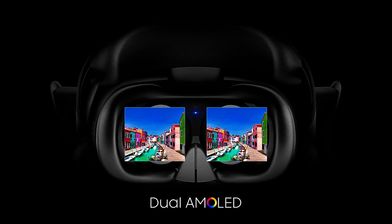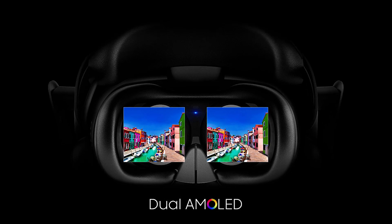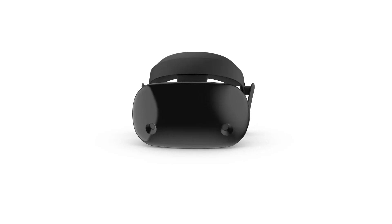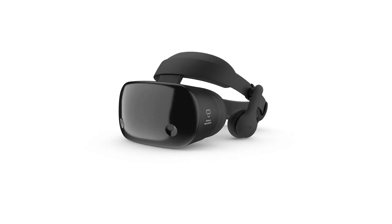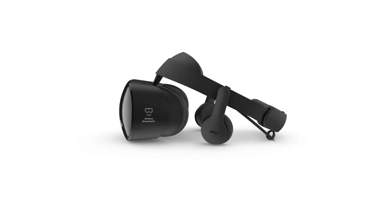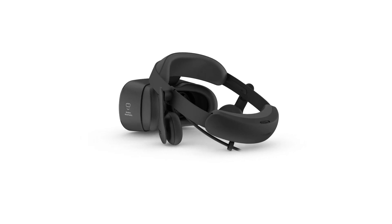It's got dual 3.5-inch AMOLED screens. What does that mean? Vibrant colors, deeper blacks — it's really lifelike experiences. It's also got a 110-degree field of view, so you can see more than you've ever seen before. And it has two built-in mics, so you can call up Cortana whenever you want, or while you're gaming, you can talk to other gamers.